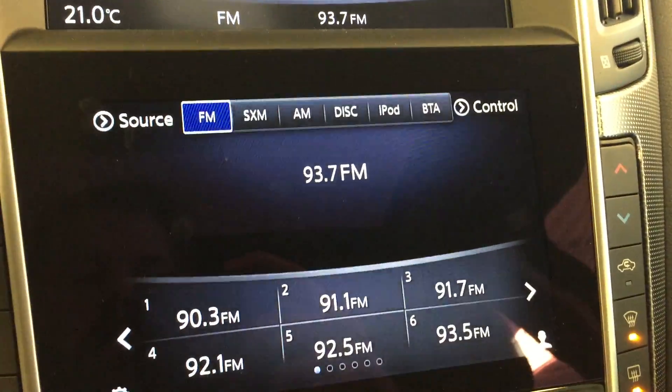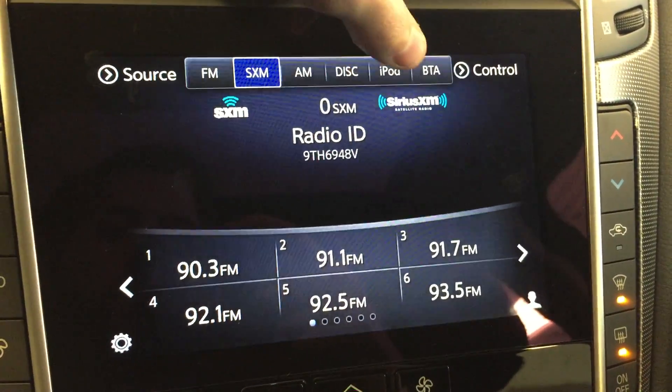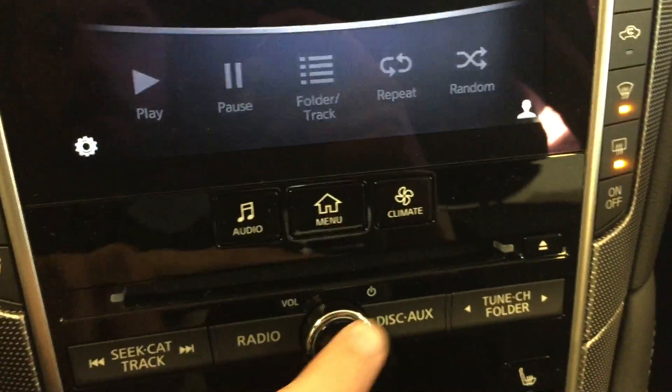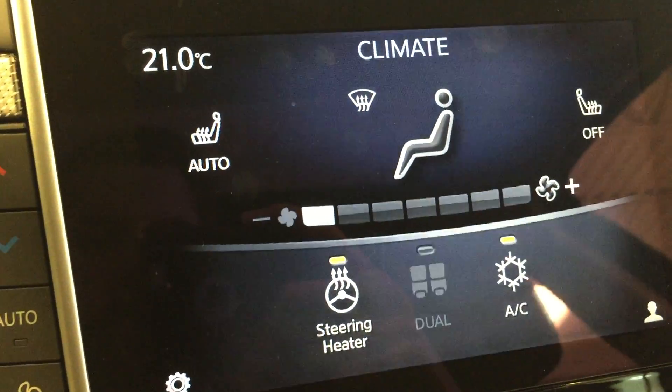Also got your audio controls for FM, AM, satellite radio, disc, iPod, and Bluetooth audio. Also, heated seating is available for both driver and passenger as well.